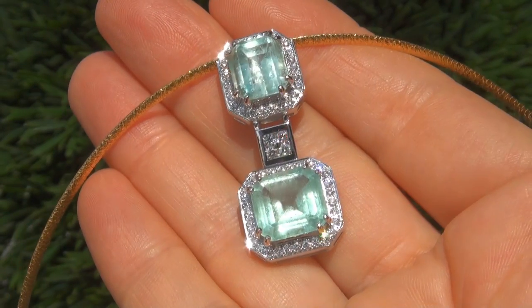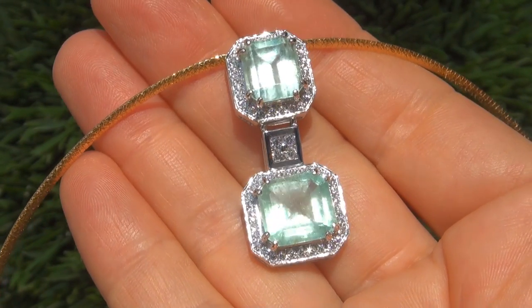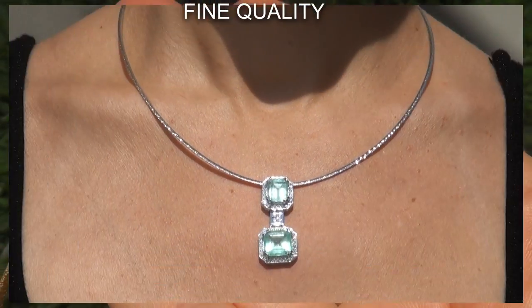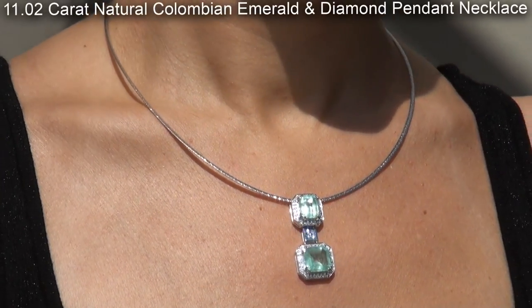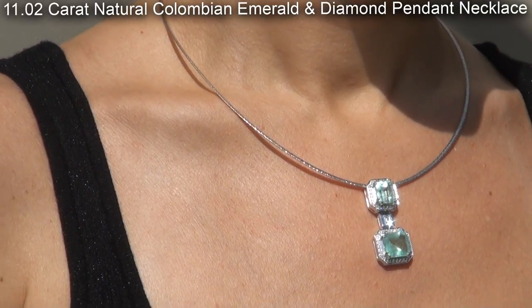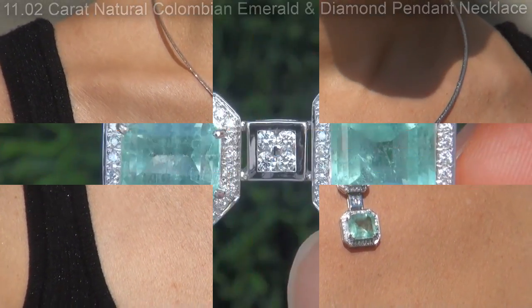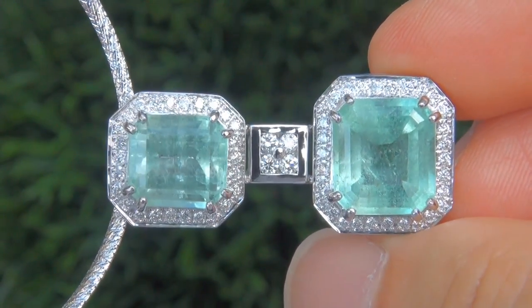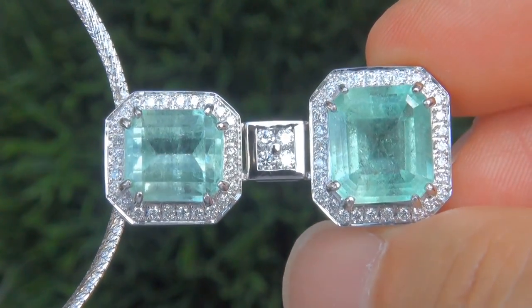Welcome to Certified Jewelry. Just in from our consignor is this certified fine quality 11.02 carat natural Colombian emerald and diamond pendant necklace. It is a genuine solid 18 carat gold vintage pendant necklace from a local estate collection.